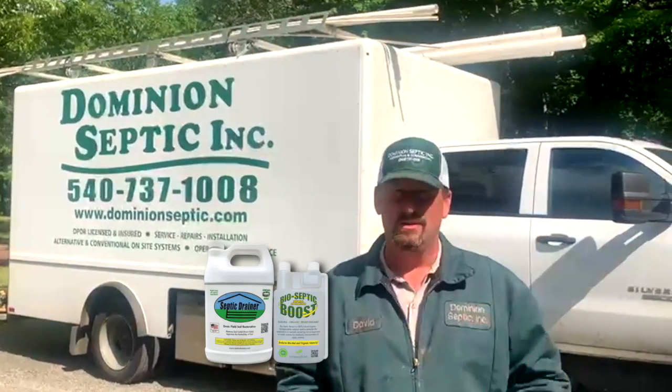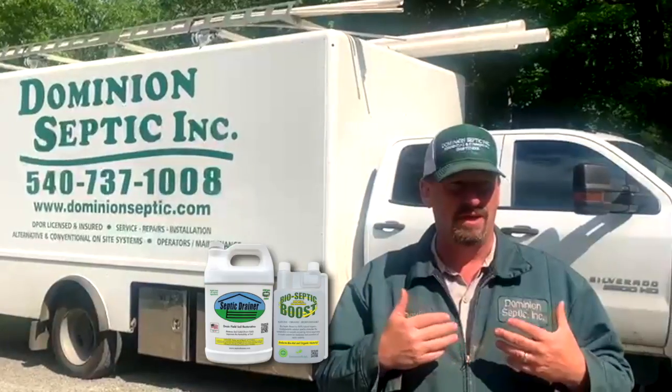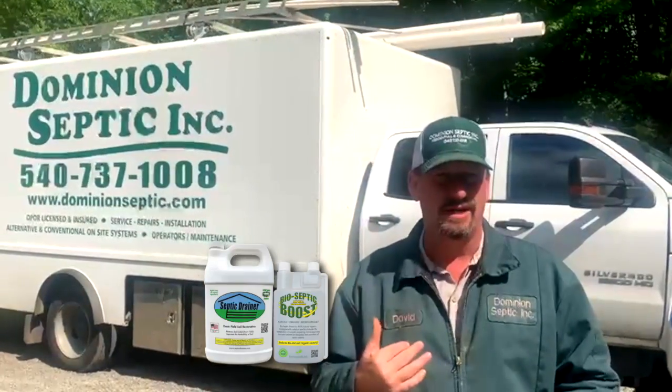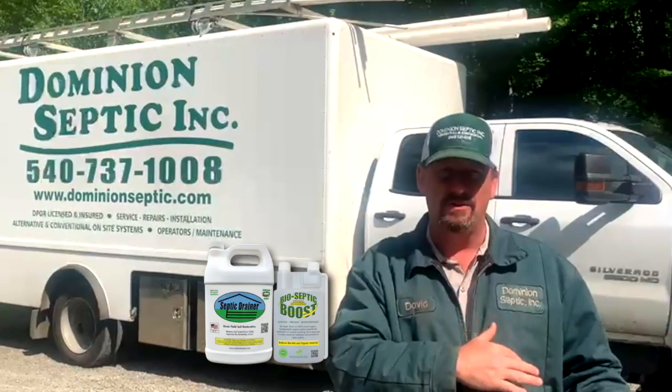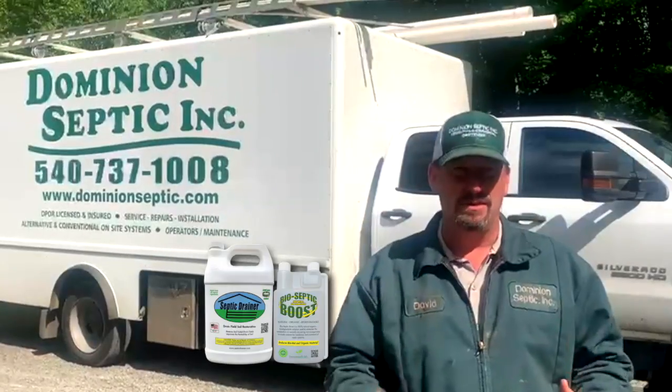I started my investigations, and I knew based on my soil experience that there were products out there to help with salt damage in the agricultural community. So I did my research and found Septic Drainer.